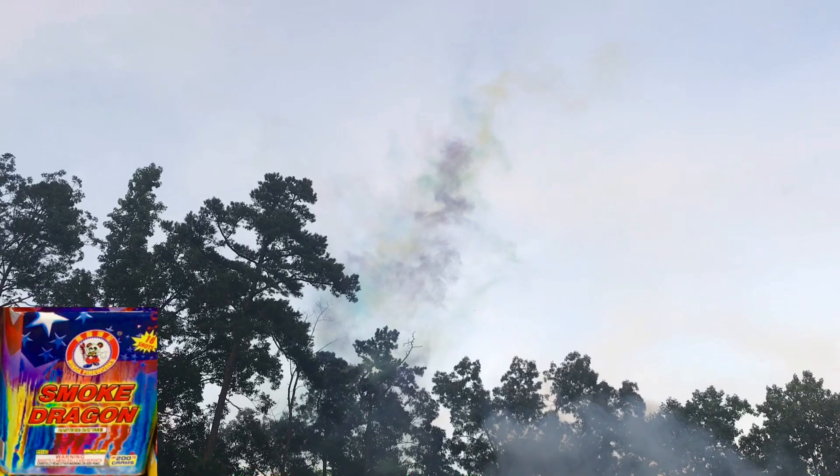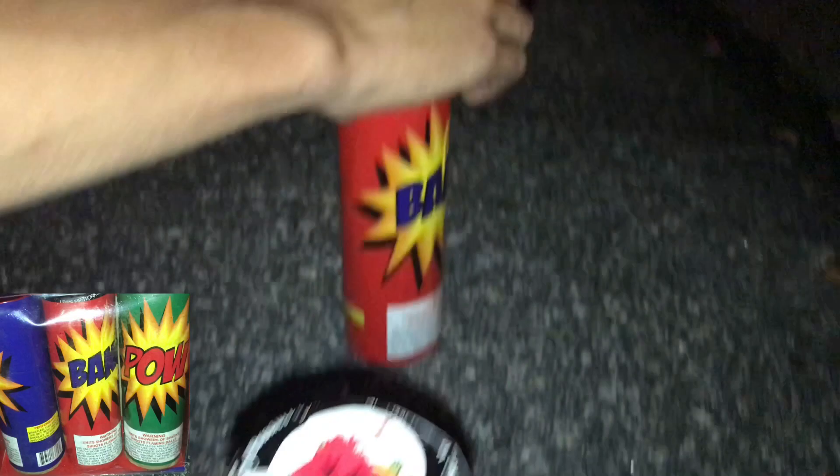We're gonna do all three. He's gonna hit these with a torch and I'm gonna start walking back — go ahead and light them whenever. I think these are a fountain, and then a mine, and then finally a shell break. Here goes all three!